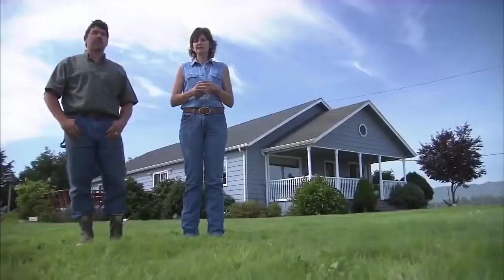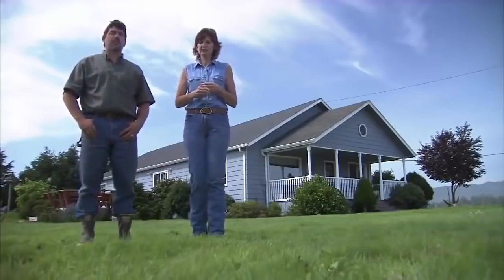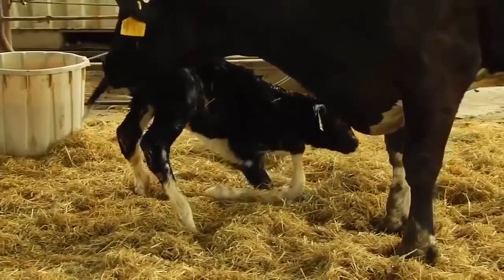We need to be proactive, and so when we miss nutrients in our own body, or with the calves or the cows, it shows.